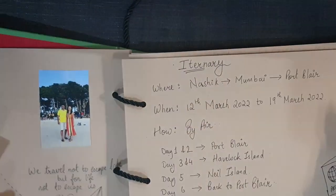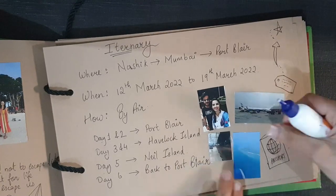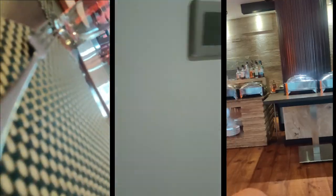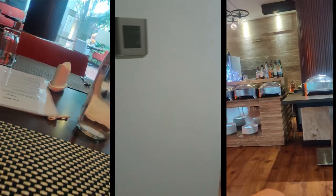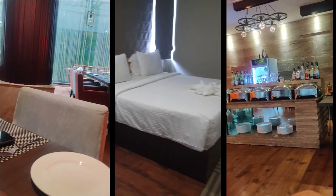By the time we reached we were quite tired, so we just checked into our rooms and had some rest. We booked a resort called Coral Cove Beach Resort, which is very beautiful with a great ambience and amazing food.